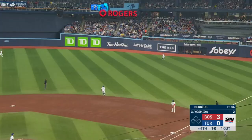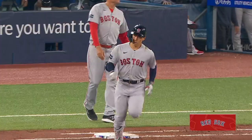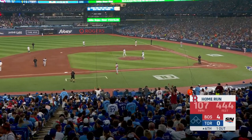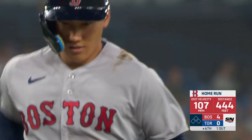And now he lifts one to deep right, and this one is also going to go up into the bleachers beyond the bullpen. And that makes it four to nothing. Yoshida is starting to catch up.